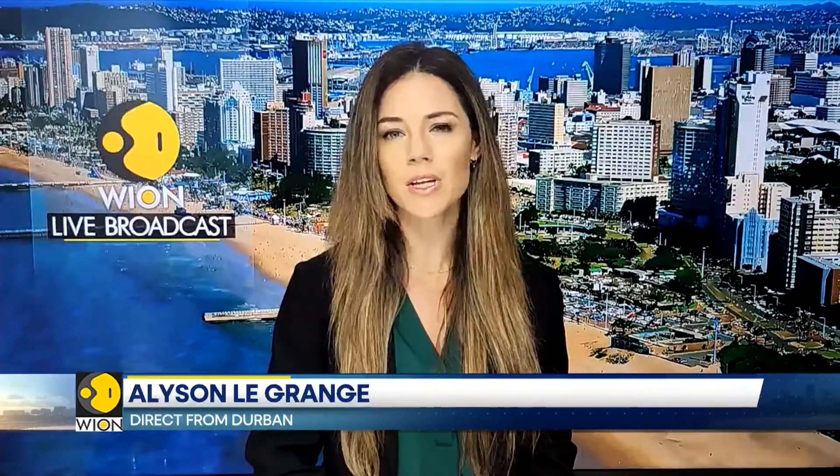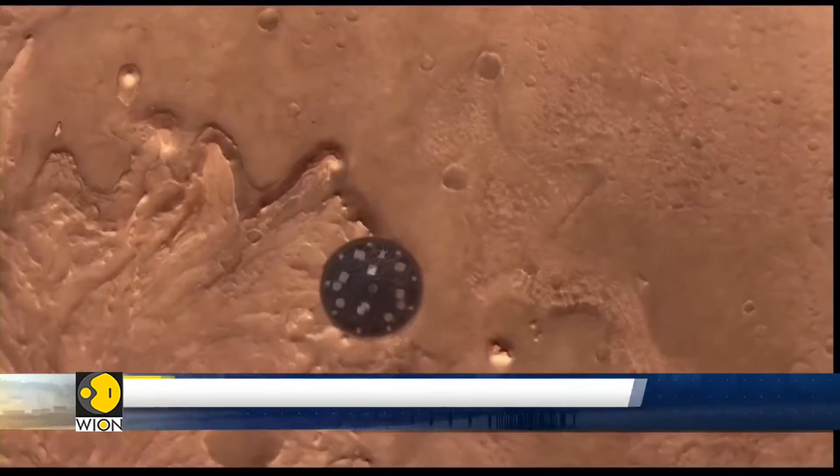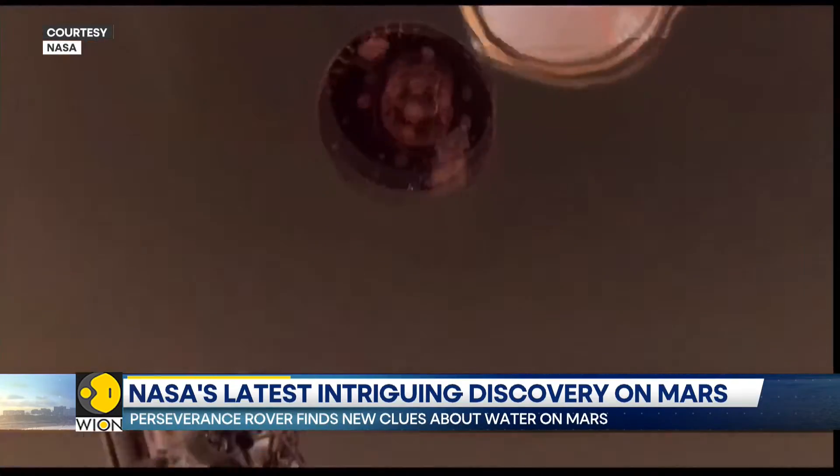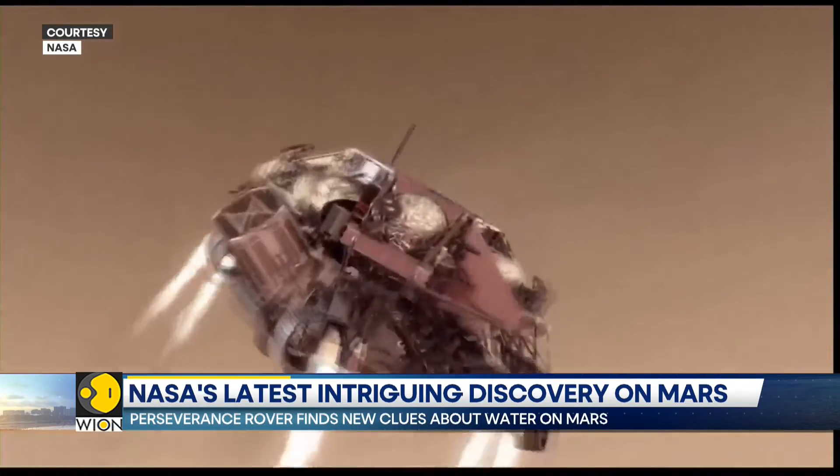NASA's Perseverance rover has uncovered new details about water on the red planet. The latest insights reveal signs of an ancient lake and river delta on Mars's Jezero Crater. NASA's Perseverance rover and Ingenuity helicopter landed in Jezero Crater in February of 2021 to search for microbial life.